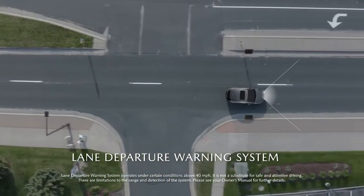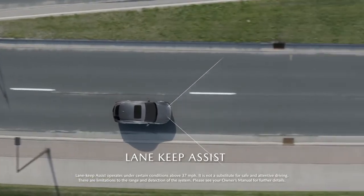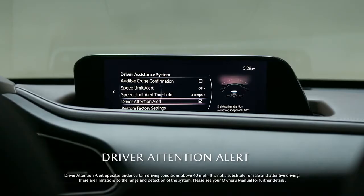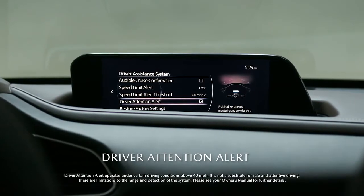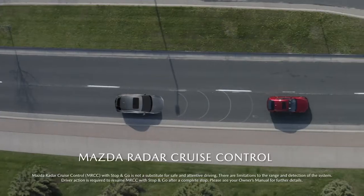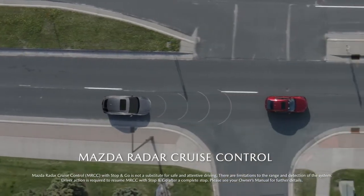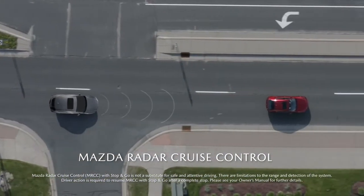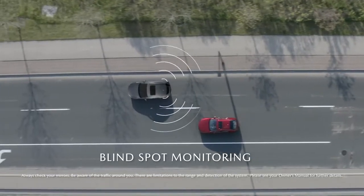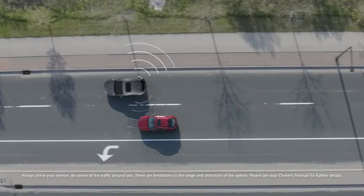The Lane Keep Assist helps keep you centered in your lane by performing minor steering corrections upon sensing an unintentional lane departure. Driver Attention Alert warns you if you become inattentive or too tired to keep driving, and the Mazda Radar Cruise Control with stop-and-go function maintains your set speed and minimum following distance from traffic ahead. Rear Cross-Traffic Alert and Blind Spot Monitoring alert you with visual and auditory cues when a vehicle is approaching.